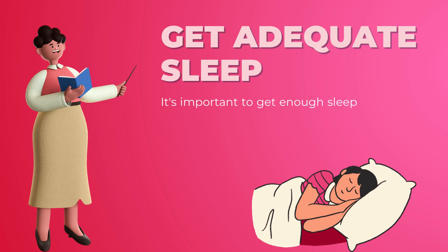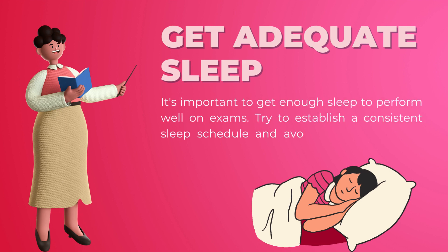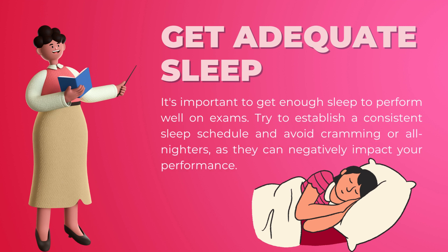Get adequate sleep: it's important to get enough sleep to perform well on exams. Try to establish a consistent sleep schedule and avoid cramming or all-nighters, as they can negatively impact your performance.